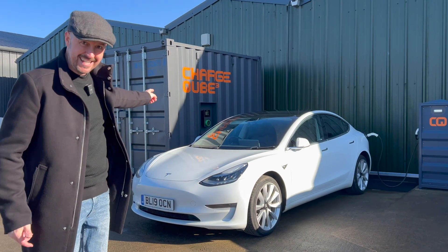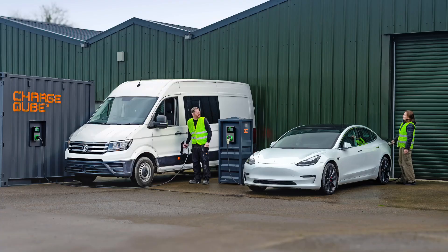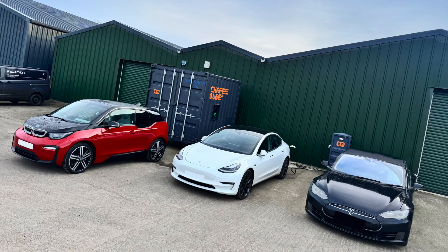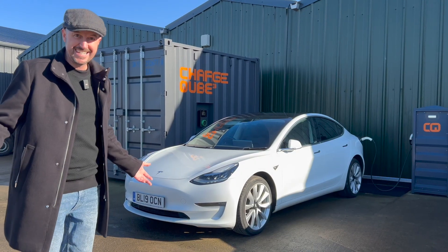I've got a Charge Cube behind me. This thing is full of recycled old electric vehicle batteries and it can be taken to different locations around the UK, dropped off, and charge up to 12 electric vehicles at a time. This place is fascinating — let me show you around.